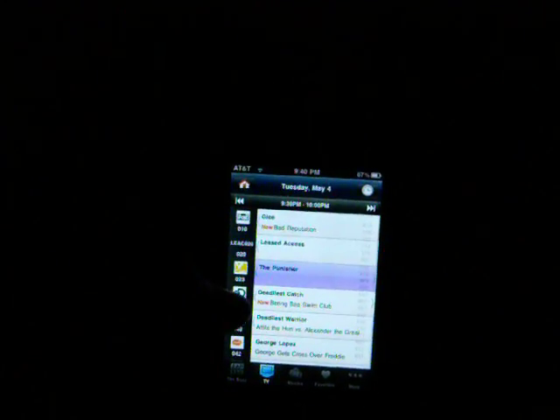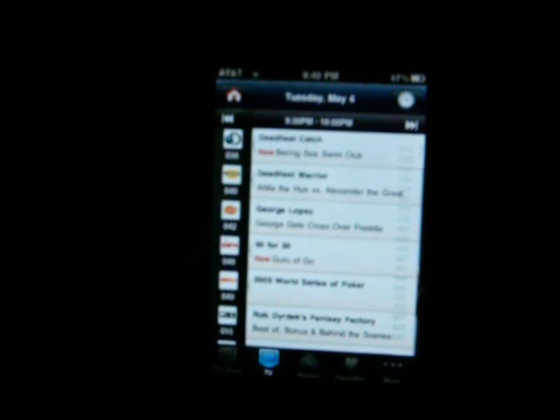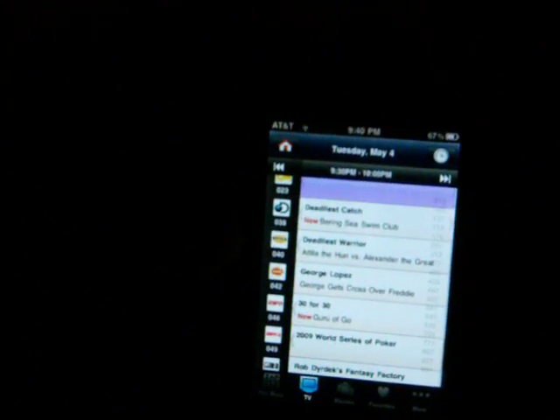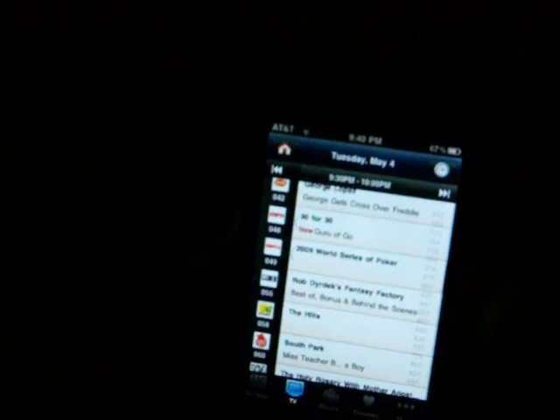So here we go — you can see as far as I can go with the focus. On channel 38, a new episode of Deadliest Catch is on; it says 'new' in red right there, which is pretty cool. You can just catch it in your eye like, oh, I gotta watch it. Deadliest Warriors is on too.